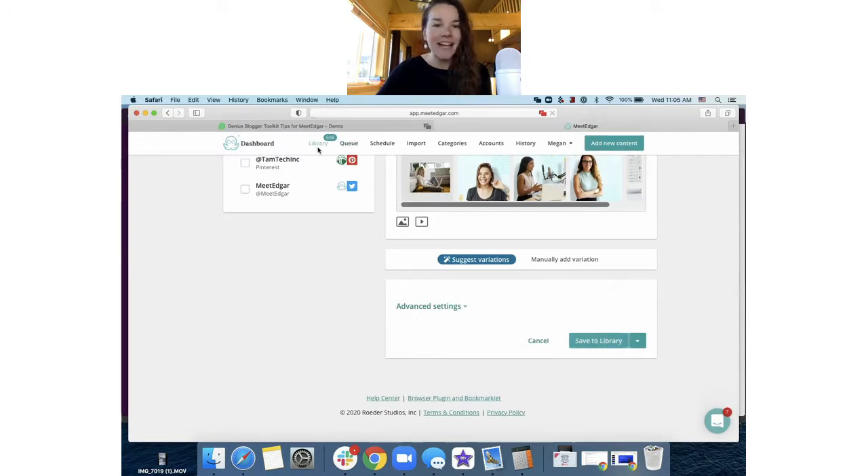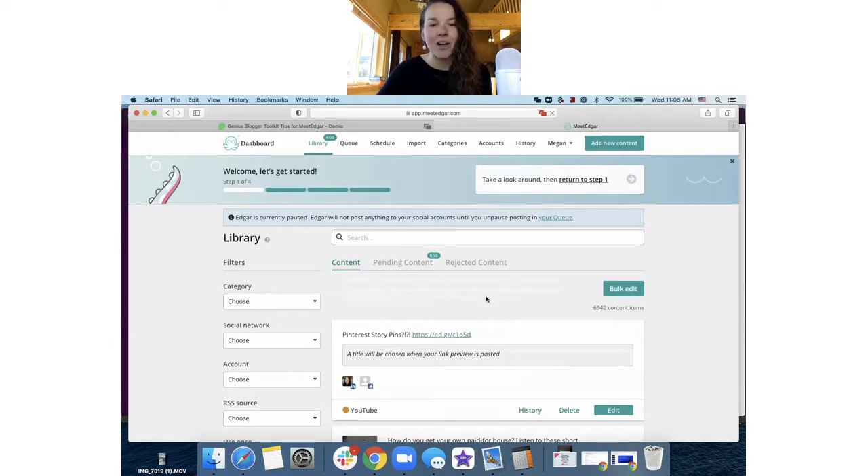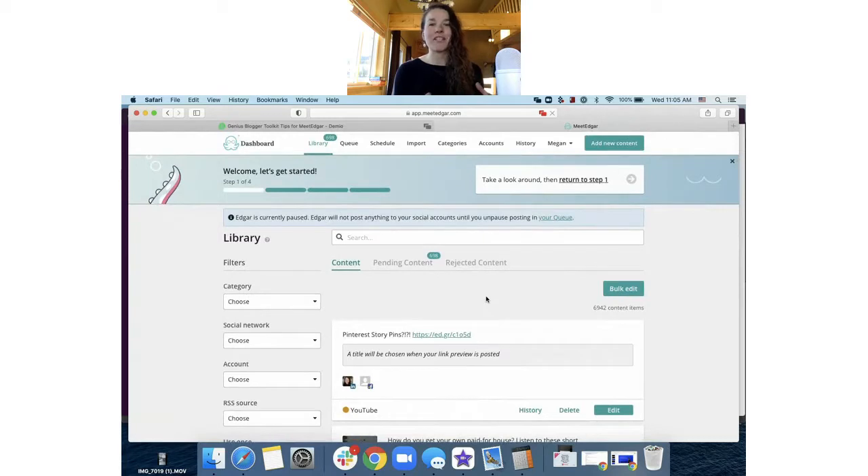The library in Edgar is where all of your posts are stored — everything you add will always remain there. This is the evergreen portion that works so well for your blog posts, because once Edgar sends it out based on the schedule you set, he holds it in your library to send out again in the future so new followers or people who missed it the first time can still find that well-researched piece of content.